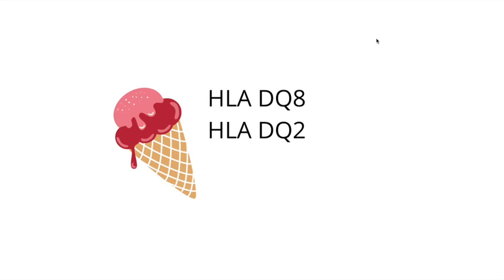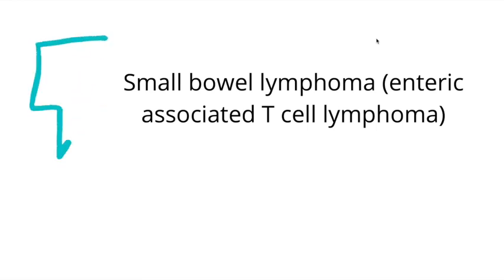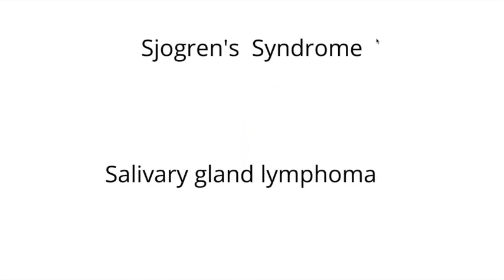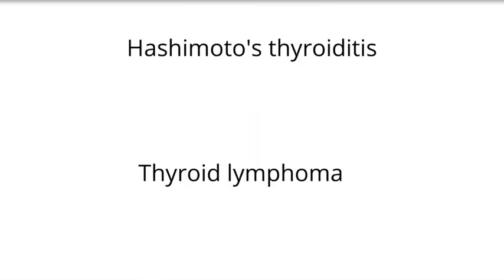What is the most important oncologic association in long-term celiac disease? That is small bowel lymphoma, or enteric-associated T-cell lymphoma — very high yield. A number of autoimmune conditions can lead to lymphoma: celiac disease leads to small bowel lymphoma; Sjogren's syndrome — which involves dry mouth, dry eyes, and most commonly affects middle-aged women — can lead to salivary gland lymphoma; and Hashimoto's thyroiditis can lead to thyroid lymphoma.